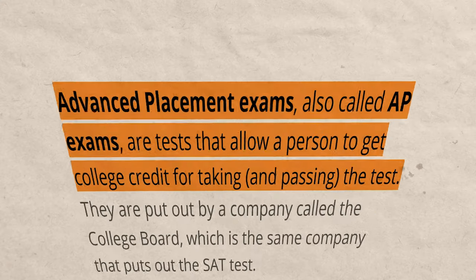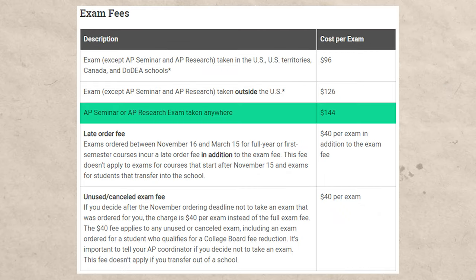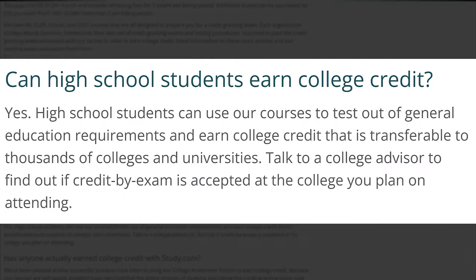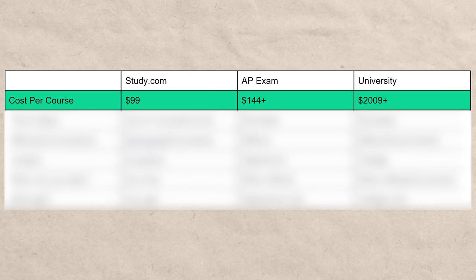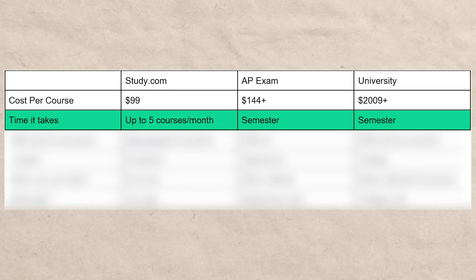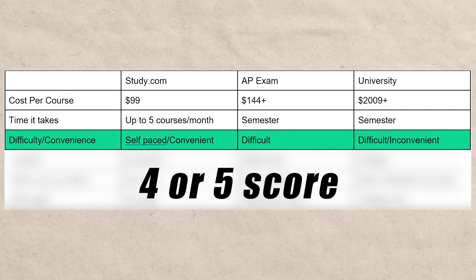Another popular option for testing out of classes is AP exams — advanced placement — which cost around $144, and even more if you buy study materials. But study.com has a ton of advantages over AP exams. AP exams can only be taken while you're in high school, whereas study.com can be taken in high school or in college. Study.com is by far the cheapest option, and you can take up to five courses per month, compared to an entire semester for an AP class and exam. Study.com is self-paced and convenient, whereas AP exams tend to be difficult, and some colleges only accept a four or five score for credit.